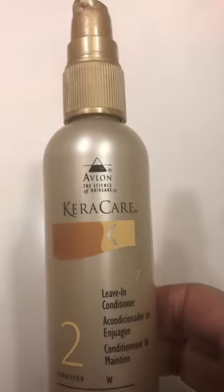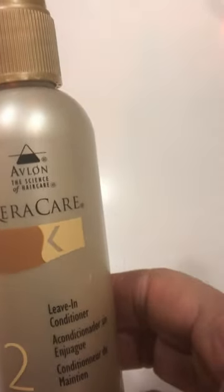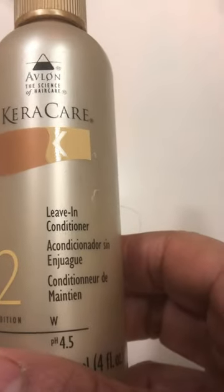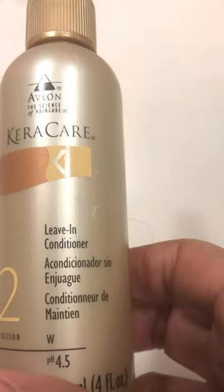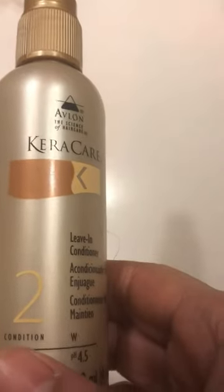Hello everyone, I wanted to share some information about this product that I've been using. I really like it. It's by Avalon Care and it's a leave-in conditioner. What I like about it is that it's so light — you can put it on your hair.